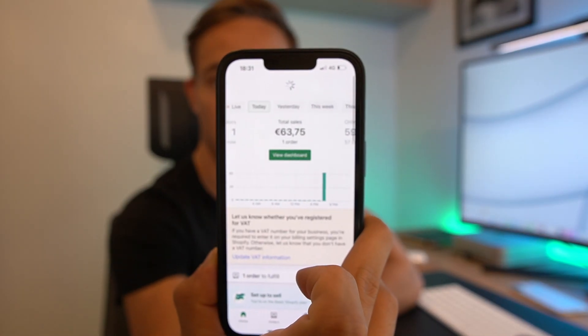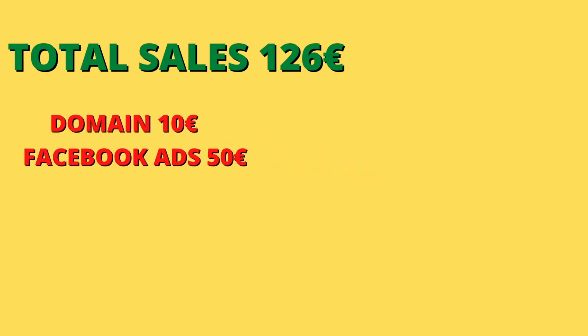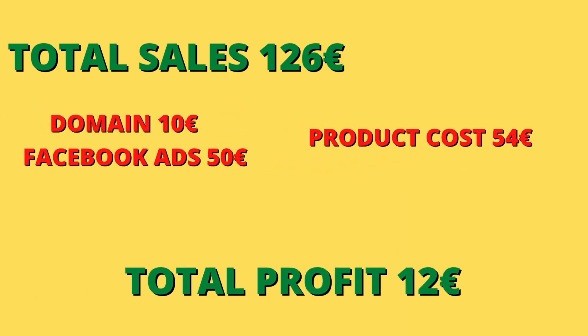Let's get to the results. We got one sale at around 6 pm and one more a few hours later, making our total sales around 126€. After subtracting our expenses to get the store running and our product cost, we are left with around 12€ in profit. That might not seem like a lot, but considering we had only one day to run the ads, I am really optimistic about the future of this store. Overall I call this challenge a success — we only had 48 hours to get everything off the ground. There are a lot of aspects we can improve to increase conversions in the future.